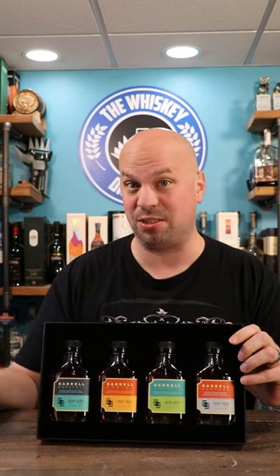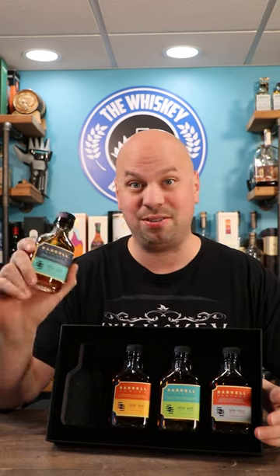Most of these bottles are hard to try because they're expensive. However, you get all four of these for $85. Now these are sample size, but that's what you want when you're sampling, so at 100 milliliters these make sense.